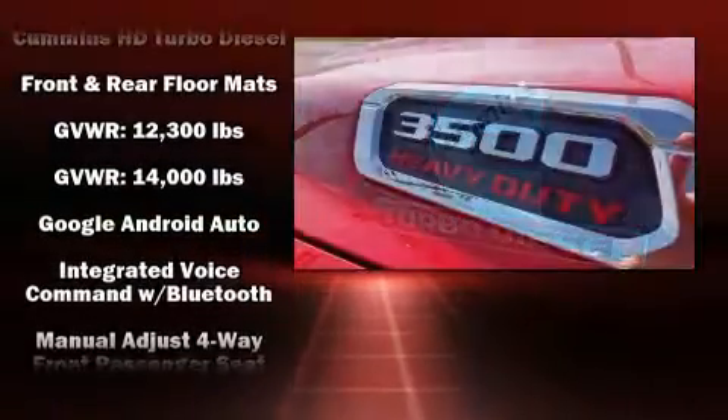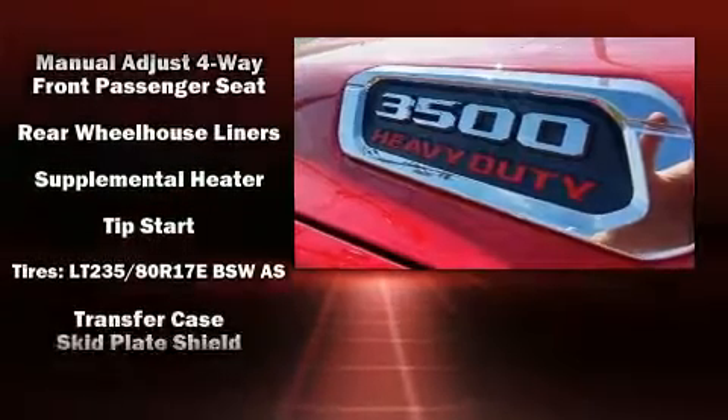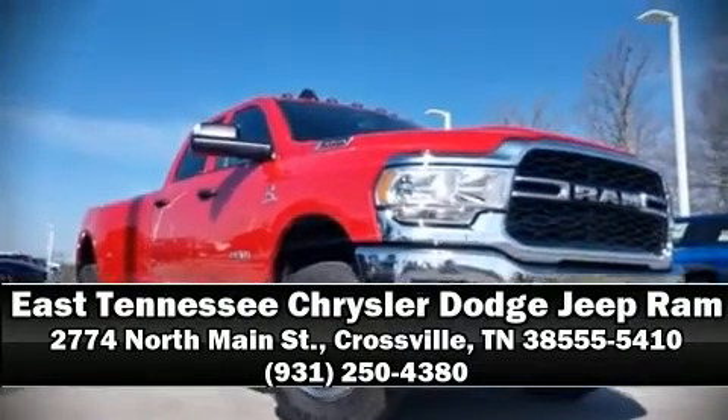ABS with electronic stability control supplements the mechanical systems, so you'll maintain precise command of the roadway. Our sales reps are knowledgeable and professional — we are here to help you.